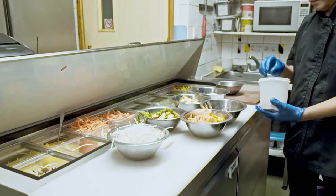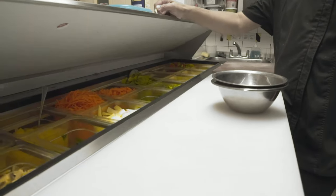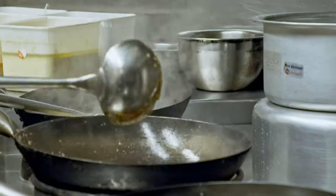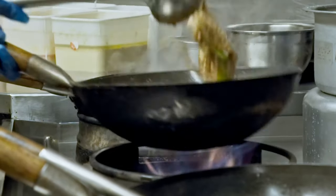We use a Polar prep fridge for all of our fresh ingredients. It sits adjacent to our wok cooker so that the chef has all of the fresh ingredients on hand, kept at the optimal temperature, so that everything is crisp and fresh when it hits the wok. This is essential for getting the food out in the fresh way that we want to serve it.